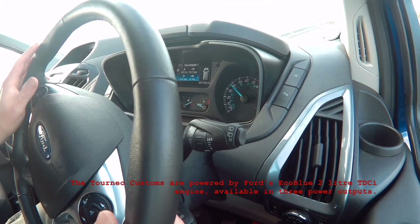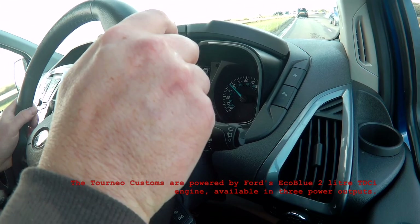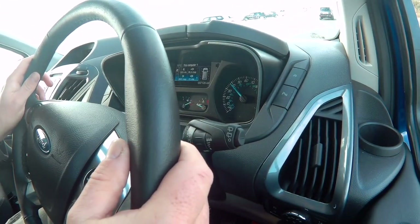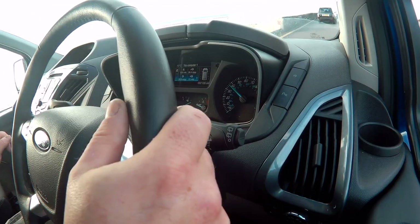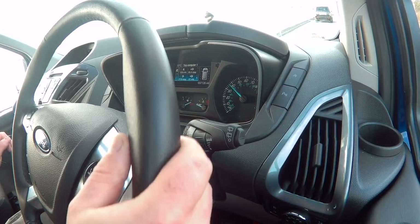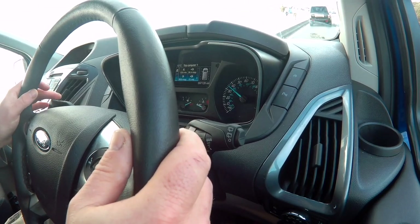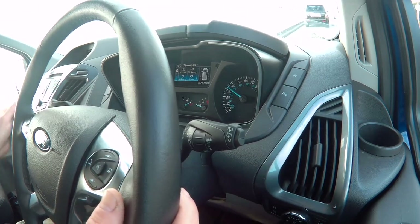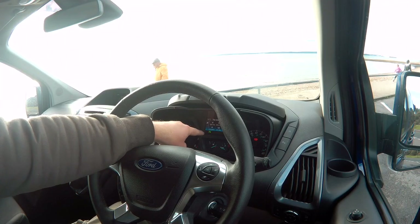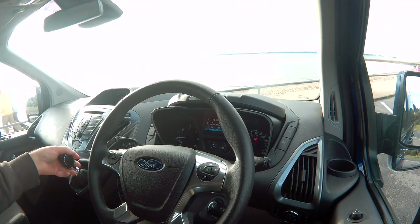It's front wheel drive, 2 litres. A lot more comfortable than the original Tourneo I had — this is definitely more like a passenger vehicle rather than a transit with extra seating. The suspension and steering have both improved. With auto cut-off engaged, as soon as I put my foot back on the clutch, the engine comes back on.